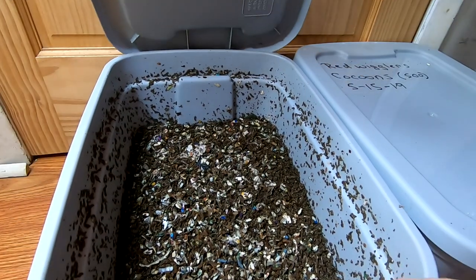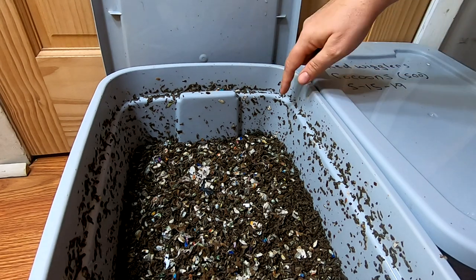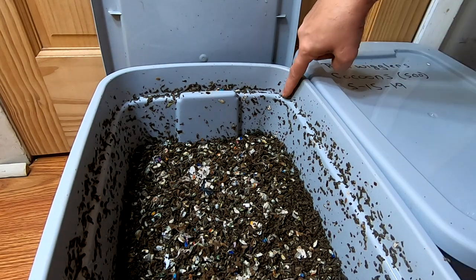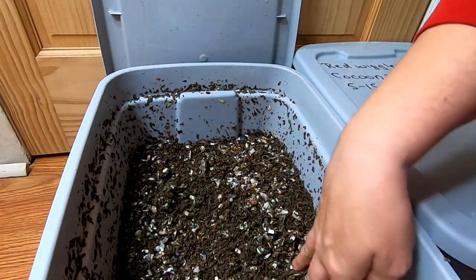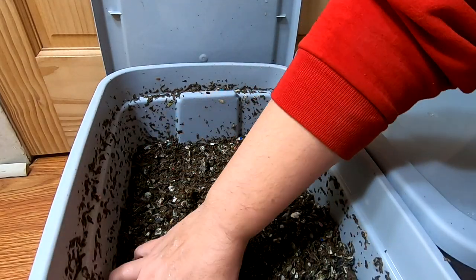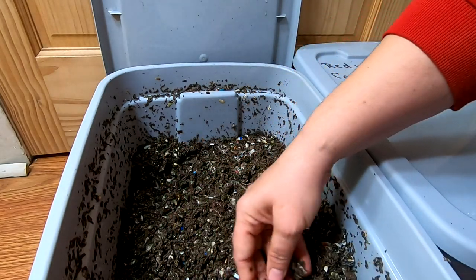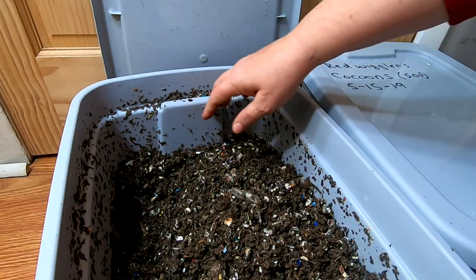So first we're going to look at the European Nightcrawlers. You can tell by everything around the side that they have been traveling. The last feeding they had was just more of that grain and stuff, so we're not going to see any worm balls or anything.